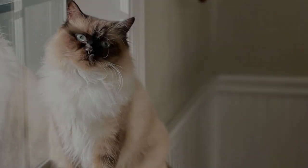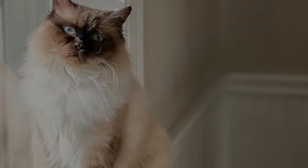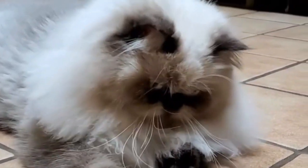Chocolate Point Himalayan Cat. The body of these cats is ivory with points of chocolate brown. These warm milk chocolate tones — their noses and paws are a dark or cinnamon pink color and their eyes are always a vivid, deep blue.